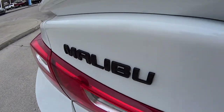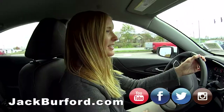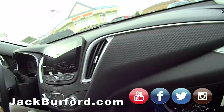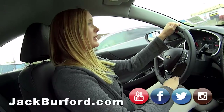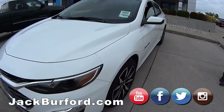So here we are in an RS Malibu. This is a jet black cloth interior — I love the texture in this, isn't that cool? It's super nice. This is a really smooth vehicle, the 2020 version.